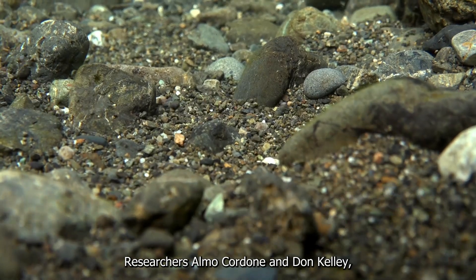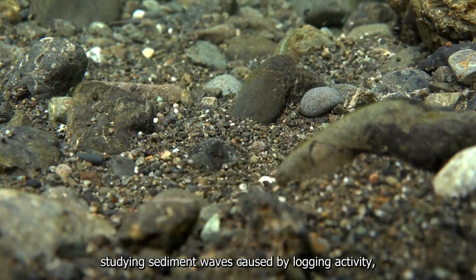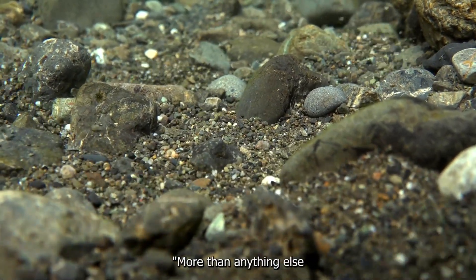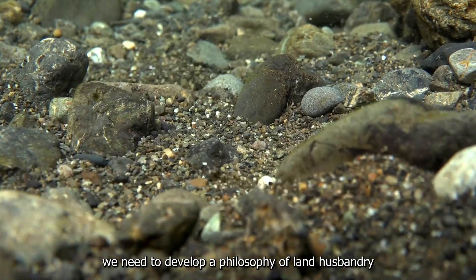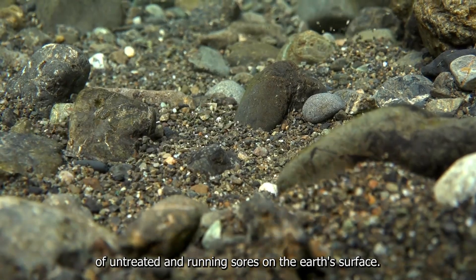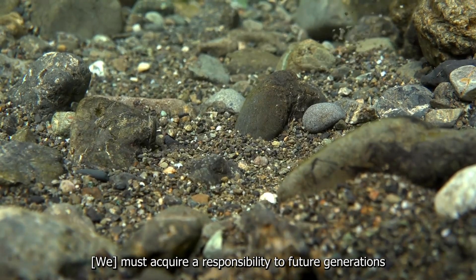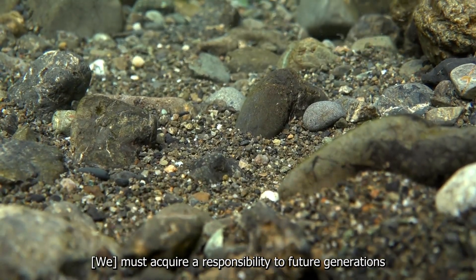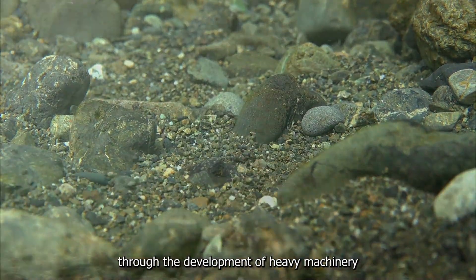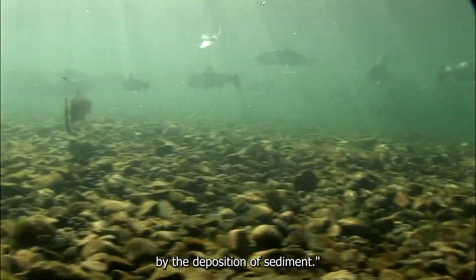Researchers Almo Cordone and Don Kelly, studying sediment waves caused by logging activity, wrote in 1961: "More than anything else, we need to develop a philosophy of land husbandry that will avoid the creation of untreated and running sores on the Earth's surface. We must acquire a responsibility to future generations that matches the power we have gained through the development of heavy machinery, or many of our trout streams will be destroyed by the deposition of sediment."